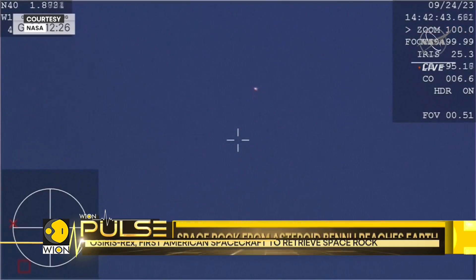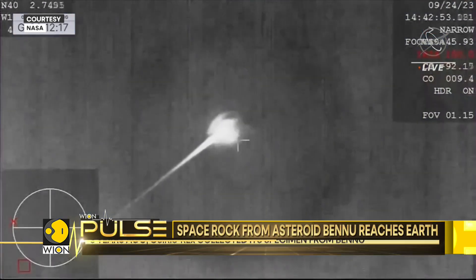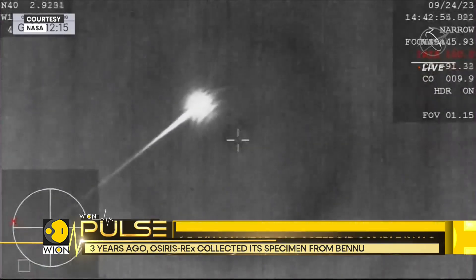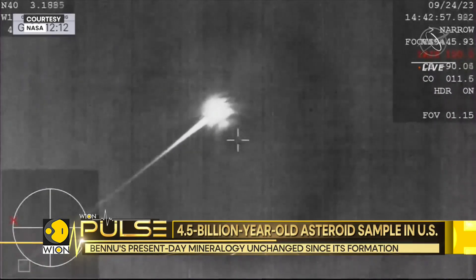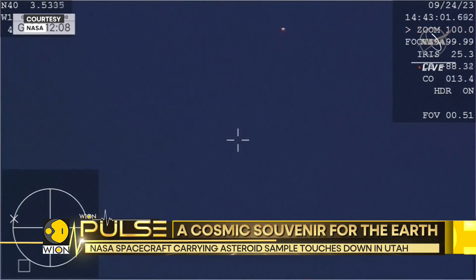NASA's gumdrop-shaped capsule, released from the robotic spacecraft OSIRIS-REx, touched down within a designated landing zone in the U.S. military's vast Utah Test and Training Range at 8:52 a.m. EST.